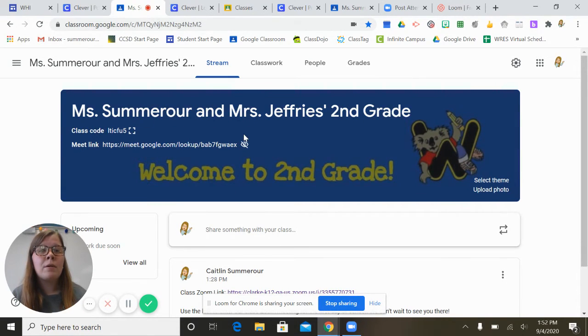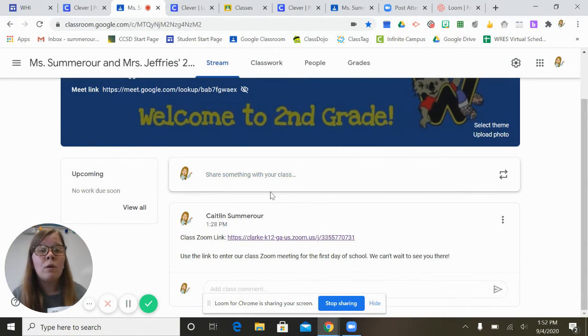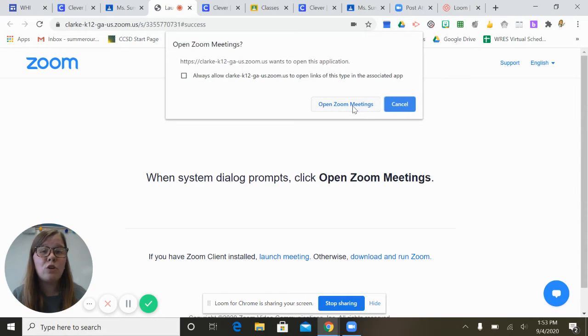You should see the banner, and your teacher's Zoom meeting link is going to be somewhere on the front page — that might be different for each teacher but it will be there for you to find. Mine is right here under a posting and it says class Zoom link — use the link to enter our class Zoom meeting for the first day of school. We can't wait to see you there. To join the Zoom meeting from a computer, just click on the link and it will ask you to open up the Zoom meeting — say yes.